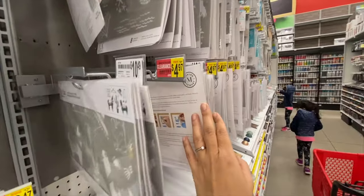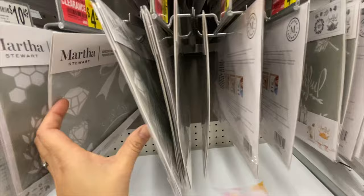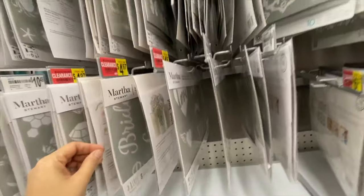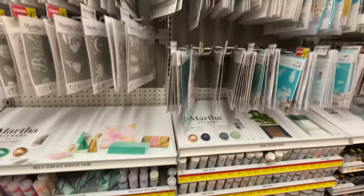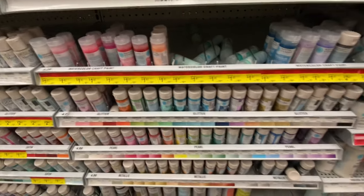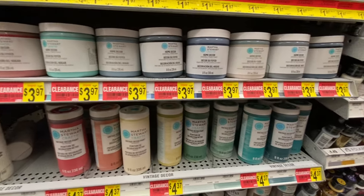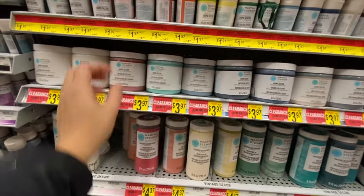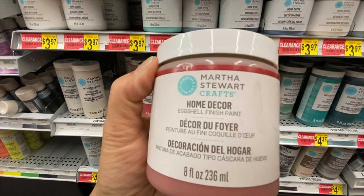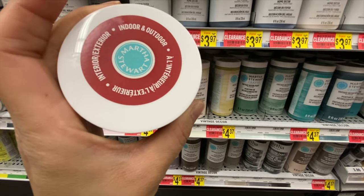They have lots of chalk paint, acrylic paint, and stencil sheets. Look at the markdowns — the paints range from $1.47 to $4.97, while they originally retailed at $4.99 to $15.99. It was mainly the Martha Stewart colors on clearance.